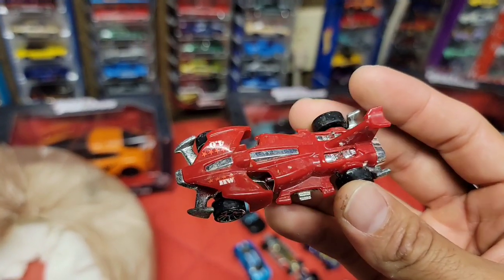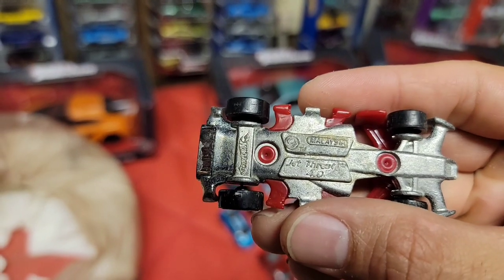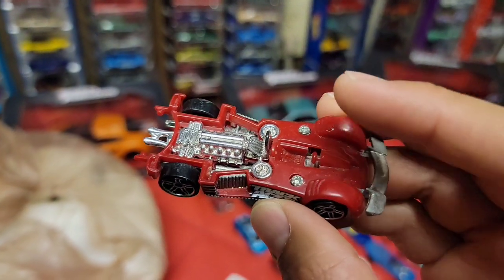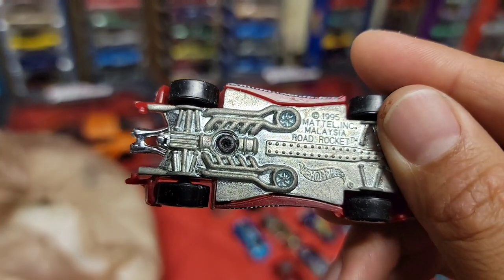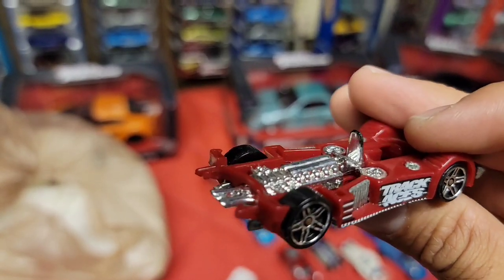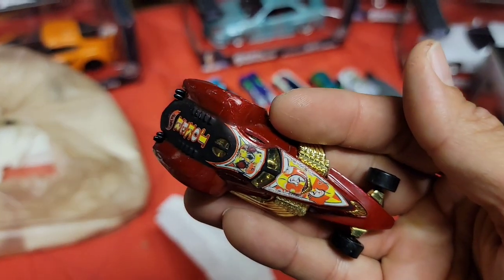Next up - another crazy fantasy car, the Hot Wheels 4.0. It's red plastic and this is the Jet Threat 4.0. Next up we have another crazy-looking one - all kinds of turbines and motors. This is the Track Aces car, the Road Rocket. Really cool detail on the bottom, got the PR5s all the way around, and look at that motor.